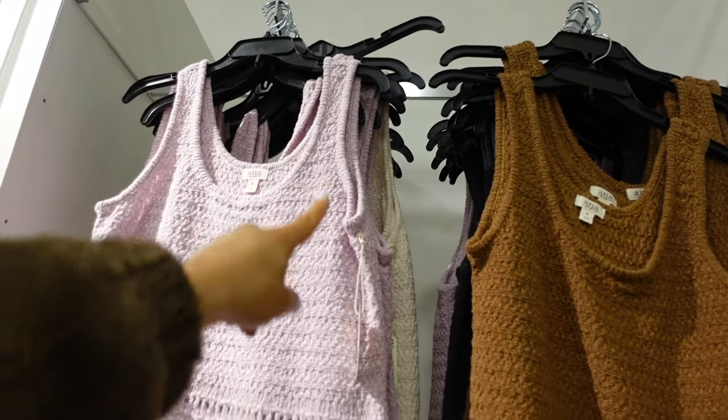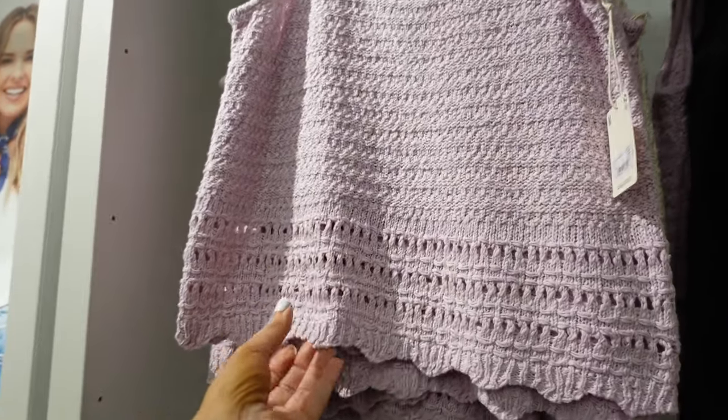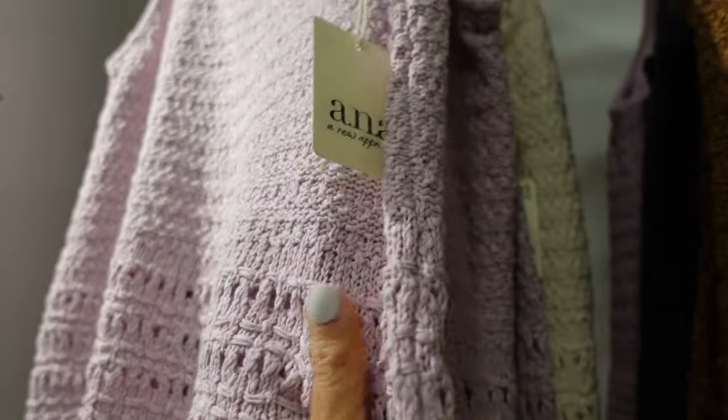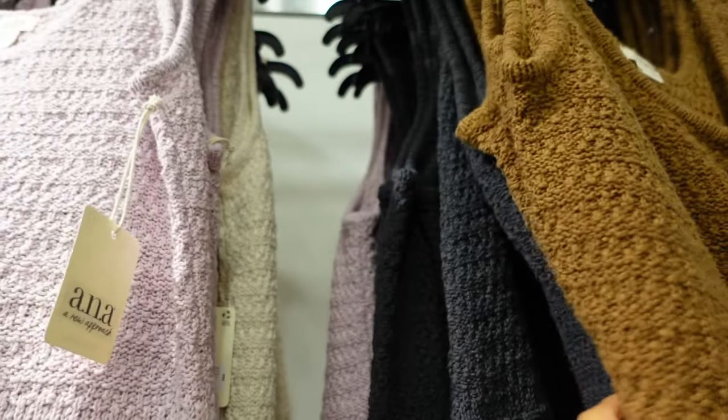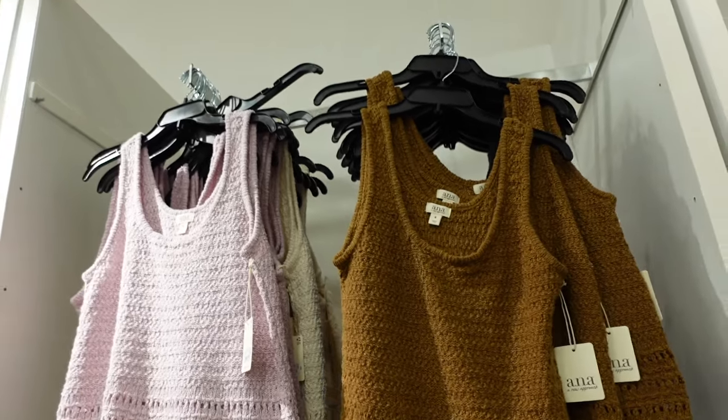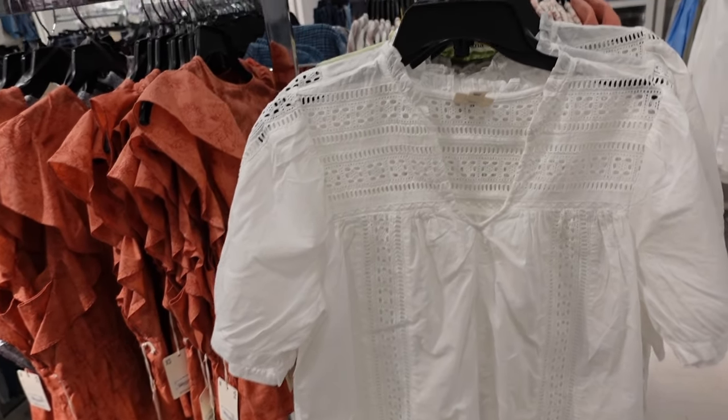Crochet tanks from ANA. So they have the thicker strap, that scoop neckline, relaxed fit with the pointed tail scallop trim. In this really pretty pink lavender, there's beige, brown, and charcoal. And they're regularly $44.